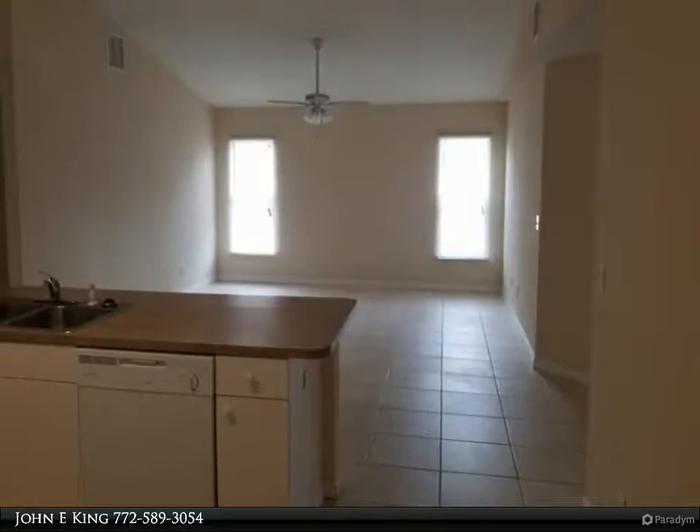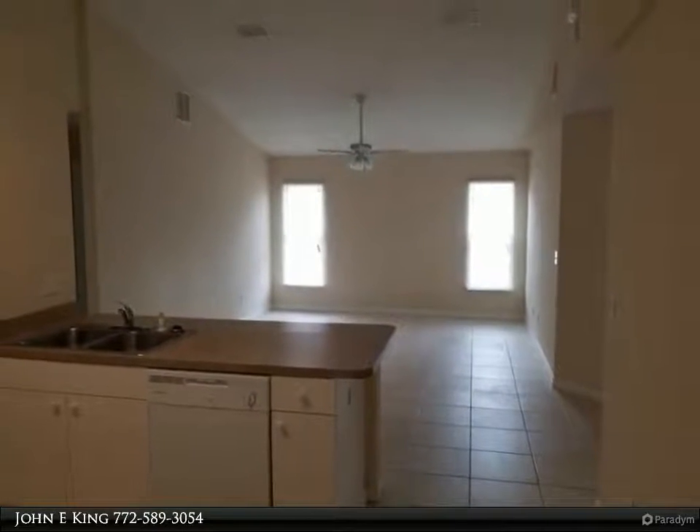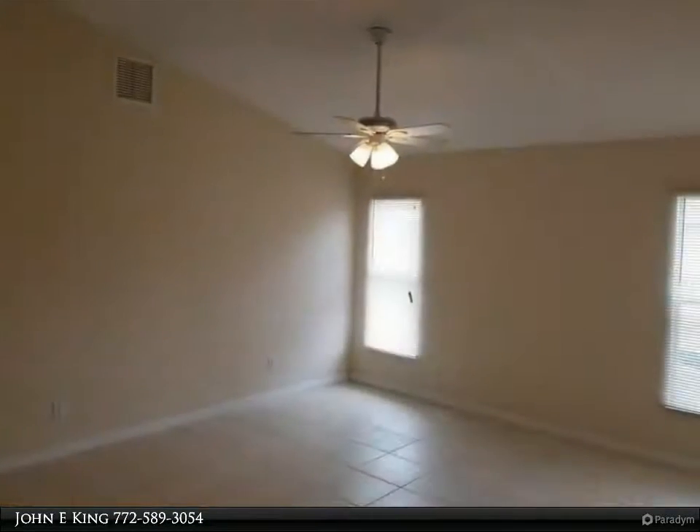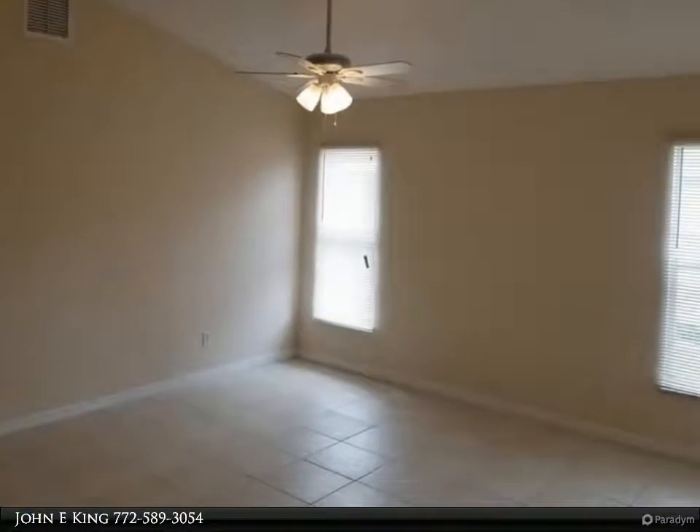Home features tile floors throughout, three large bedrooms and two full bathrooms. An open kitchen leads you to a beautiful bright living area. To top this off, the home also has a full one-car garage with opener.